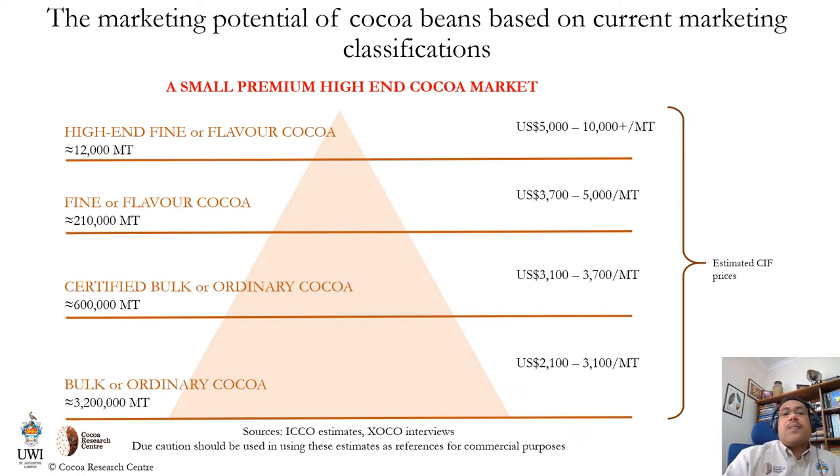With this current marketing classification, we can see that there are subdivisions within the two types based on quality, flavor, and certifications, each with its own specific price span and volumes available. Bulk COCO occupies the lowest tier with the lowest price but the highest volumes. The current price point for Trinidad and Tobago COCO puts it in the high-end fine flavor section, but we occupy close to the lowest level within this tier. So we need to look at opportunities to maximize our revenue potential from the very small volumes of COCO that we produce, which is about just under 400 metric tons.